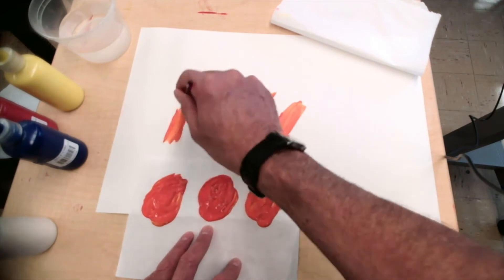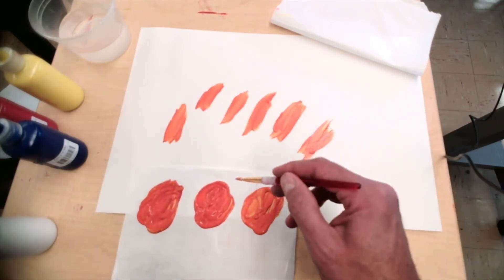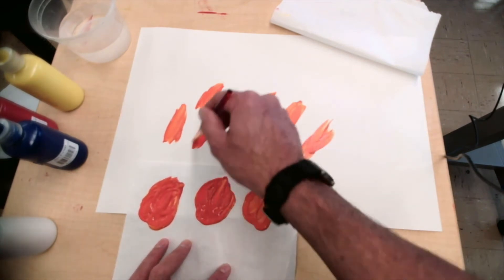Think about the leaves outside. I don't need to wash my brush now. I'm going to get the other one and put some around, too.